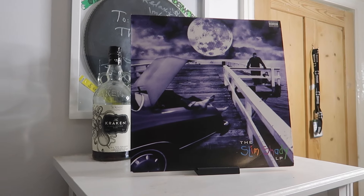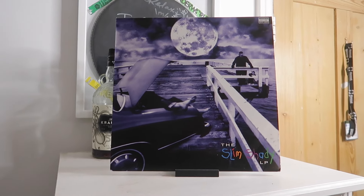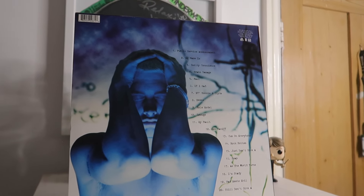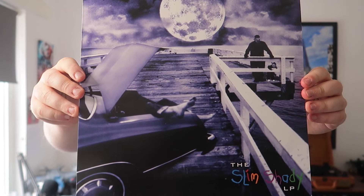Starting out with the very first album, the Slim Shady LP. This is fairly plain and simple — you've got a front cover, a back, and then just two black records that literally just look like this. Nothing too crazy about it, which I'd say goes against the whole concept of this album in terms of being crazy, especially when he's got his dead wife on the cover.